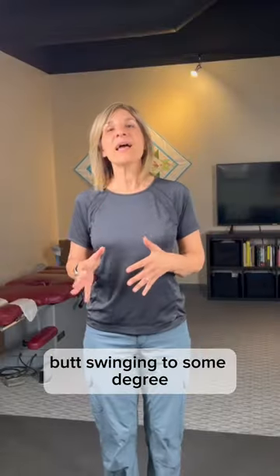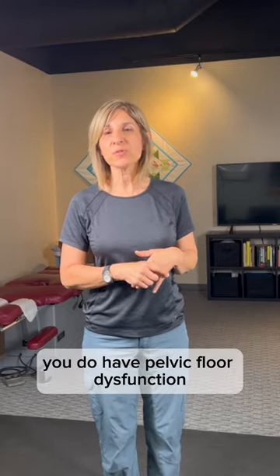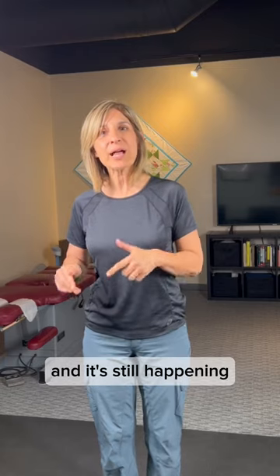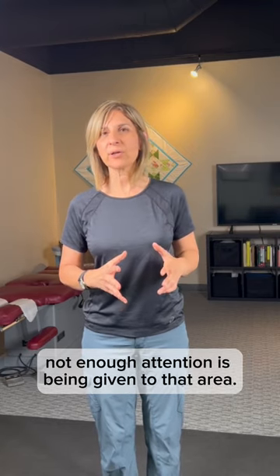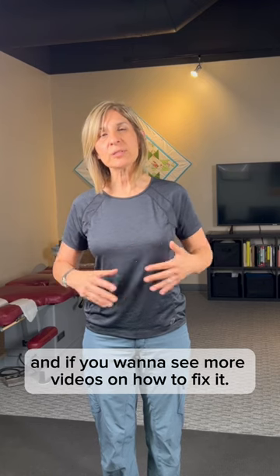If that's you, you do have pelvic floor dysfunction. And if you're seeing your clinician for treatment and it's still happening, you've got to pay attention to your posture — not enough attention is being given to that area. Let me know if that's your story, and if you want to see more videos on how to fix it. Hope this helped.